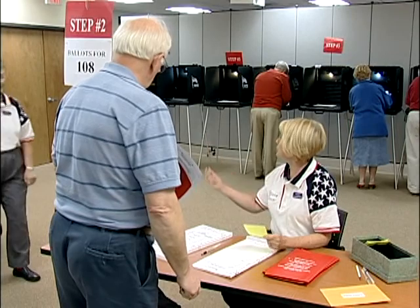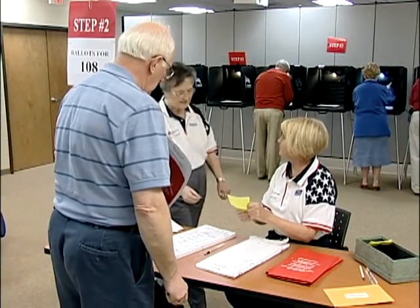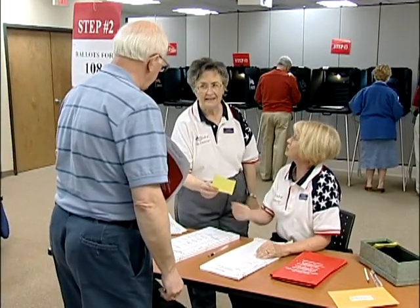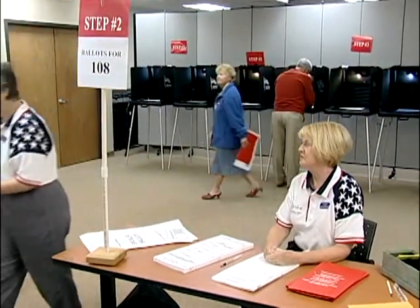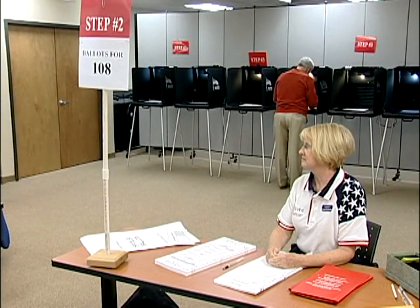In a situation like this, the ballot manager will signal to the clerk or the assistant clerk that the voter needs their assistance. Remember, the ballot manager must never leave the ballot table unattended.